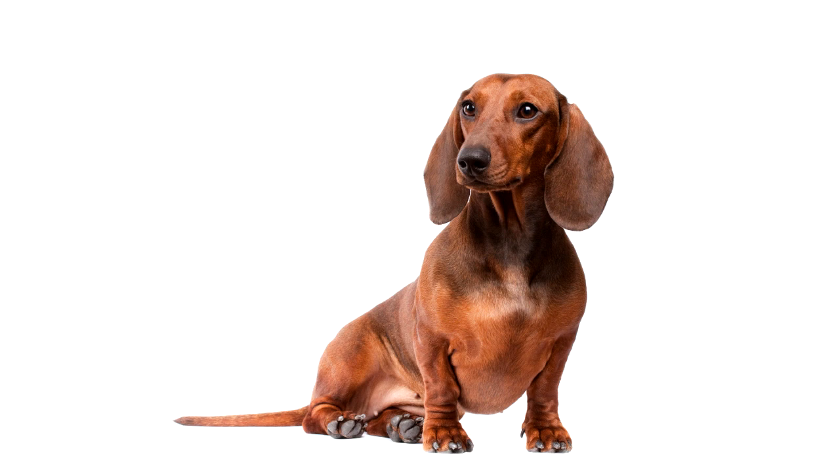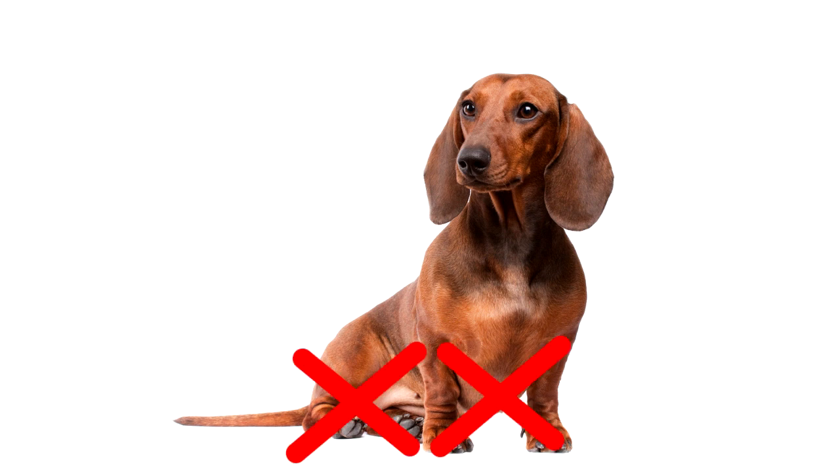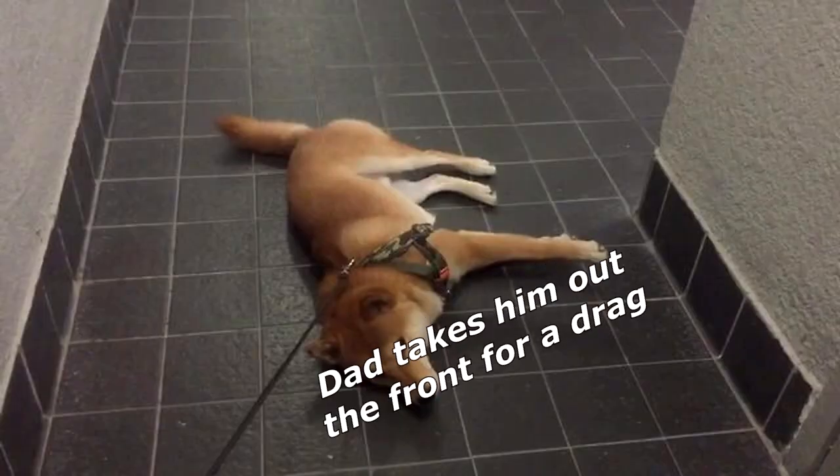We have a family dog named Cigarette. Sadly, he was born without any legs, and every night after tea, dad takes him out the front for a drag.